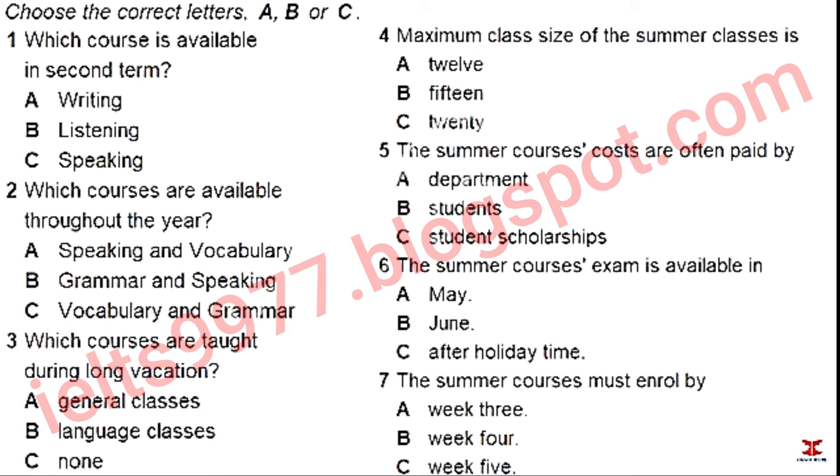You will hear a science student inquiring about English courses run for international students. I assume you're a student at the university. Yes, I've just started. Well, we've got a range of courses. It depends what you think you need and how much. We can't run everything at the same time, though. For example, in this first term, we are just doing a writing course.